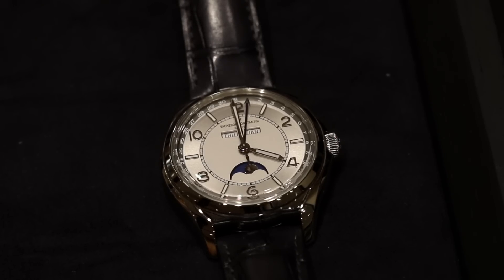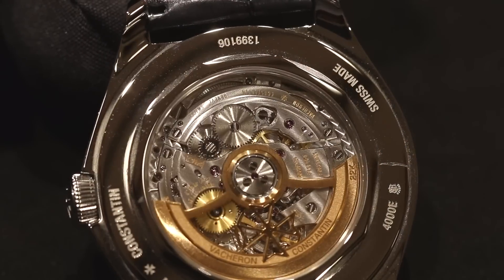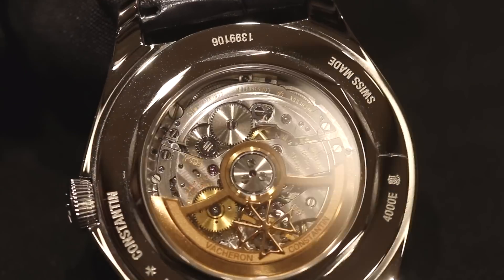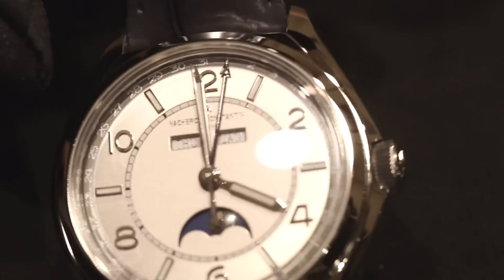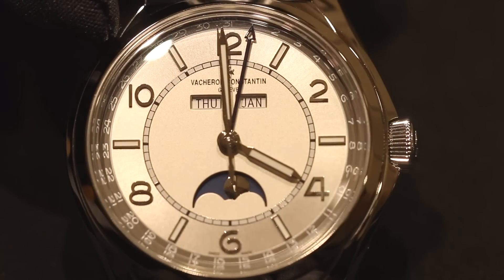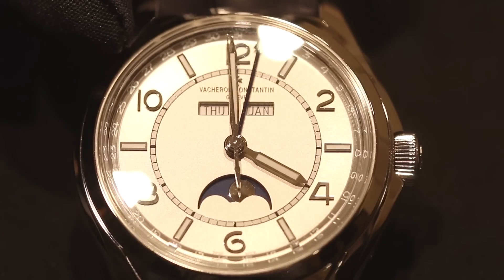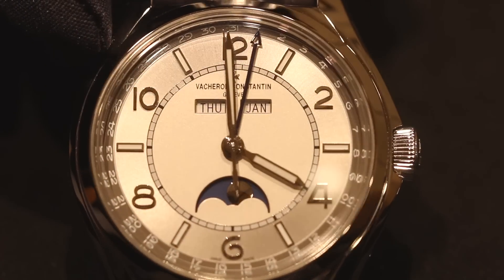The FiftySix is a classic, elegant timepiece. The name comes from the year 1956, when we launched quite an iconic model of the Maison, reference 6073. We have based the design of the FiftySix on that particular model, the 6073. However, this is a contemporary creation — our designers have been inspired by the watch of 1956, but it's really a very modern timepiece.